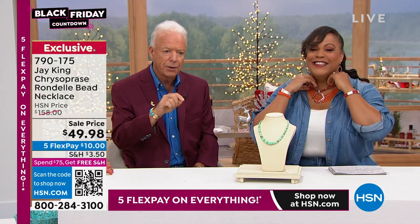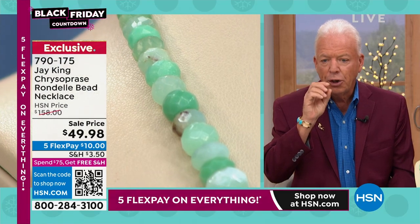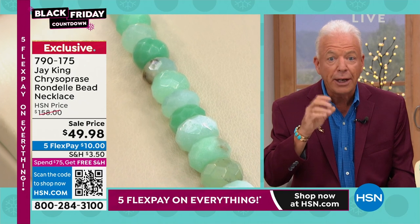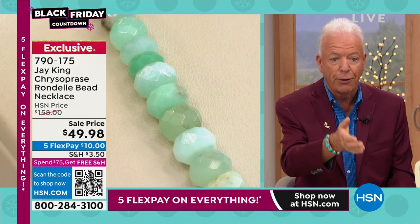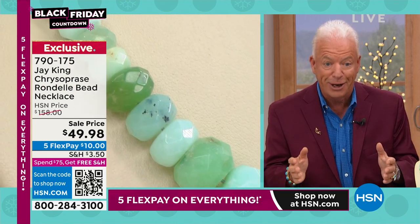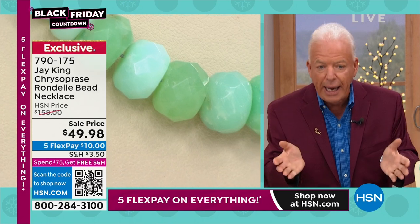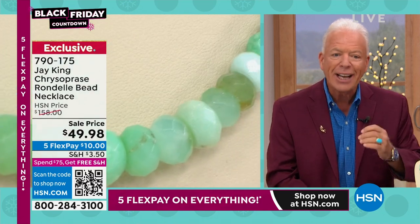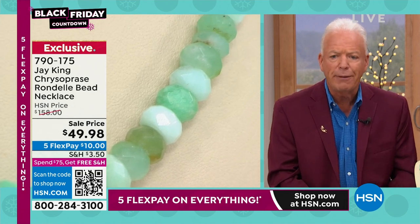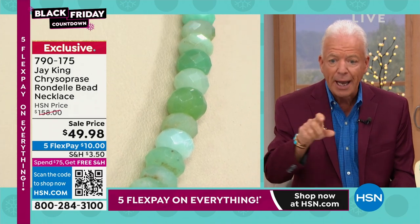Everyone knows how crazy this is. Number one, this chrysoprase that you're looking at — I can't even get this material. You couldn't even buy the rough material for this price, much less the cost of the sterling silver enhancer, our custom finding, labor, shipping, boxing — there's no way you can build it for that kind of money. That's below build cost. And the thing that's so ironic: I have no more of this material. This is mined out.